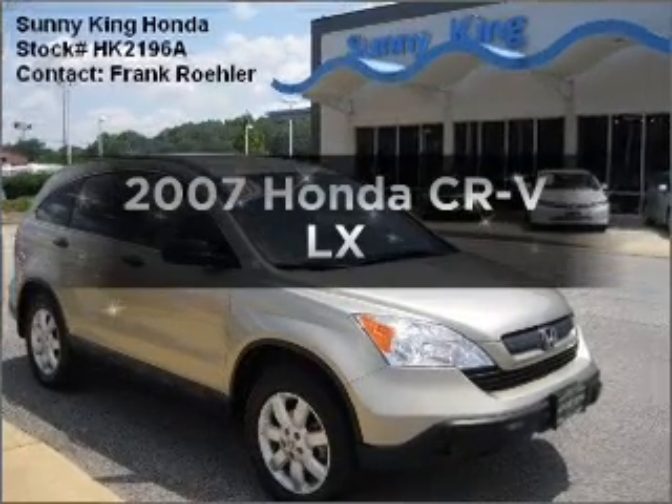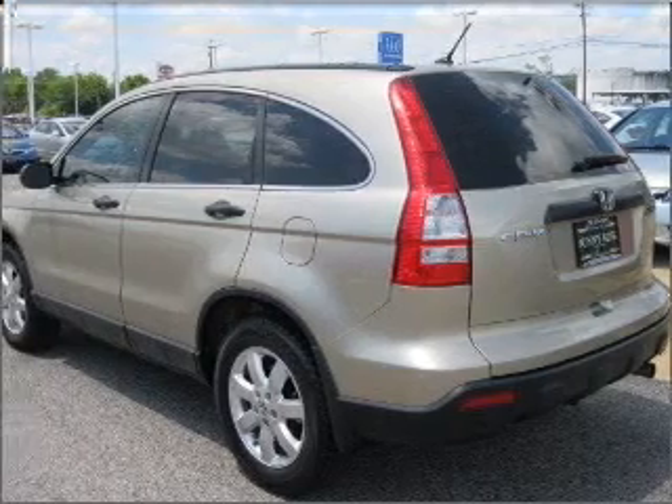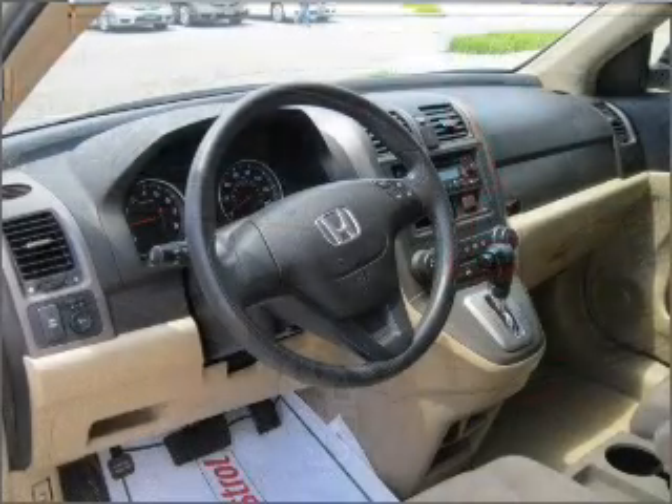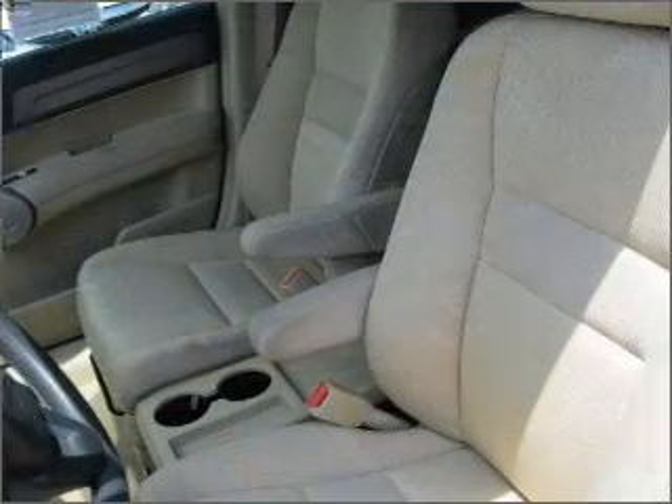Check out this 2007 Honda CR-V. Everything you need under one roof with this great vehicle. With an efficient four-cylinder engine connected to a smooth shifting five-speed automatic transmission. Brake safely with the anti-lock braking system.